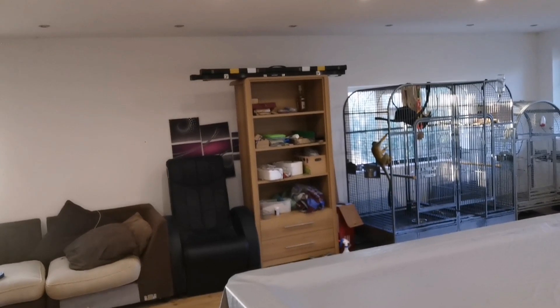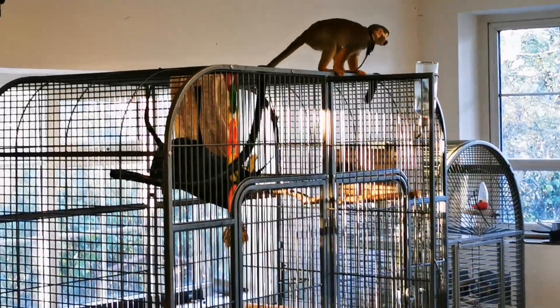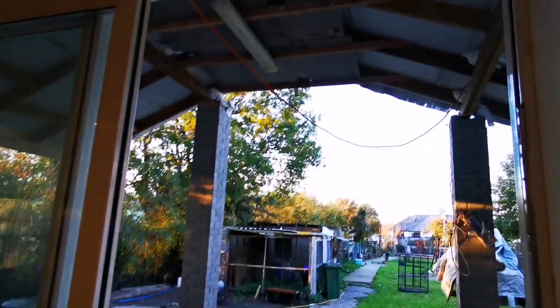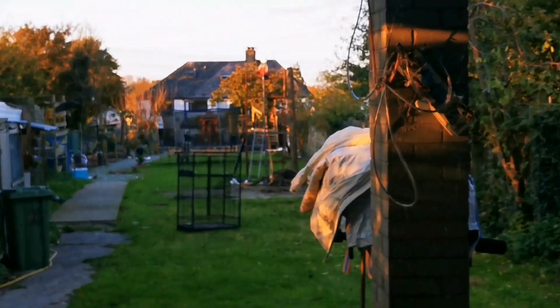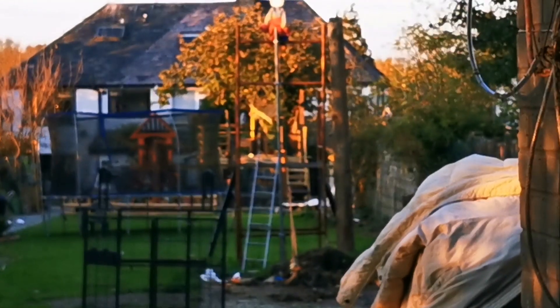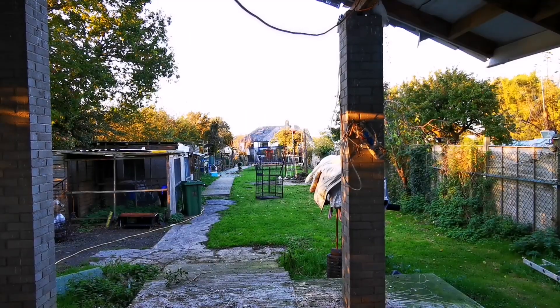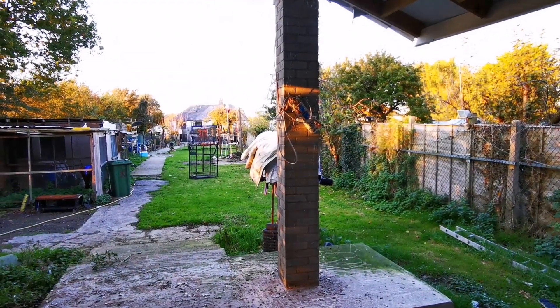I'm just gonna change the camera around. Come on Chico, let's go! I could even leave this door open and Chico will not run away from me. There are pigeons everywhere. I made a treehouse - I'll try to show you guys in another video.